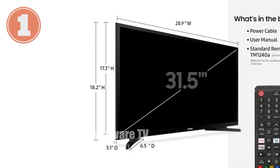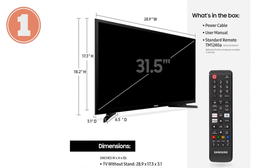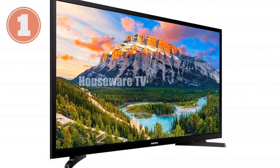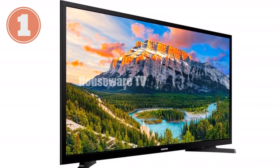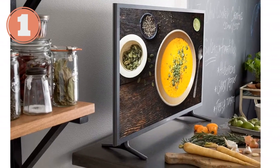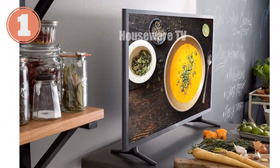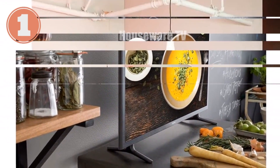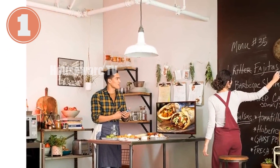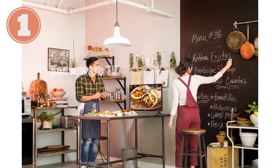Introducing the Samsung 32-inch LED Smart FHD TV, a vision of clarity and intelligence. Enjoy a breathtaking 1080p resolution, twice the detail of standard HD TVs. Its hyper-real picture processor and micro-dimming Pro deliver lifelike contrast and vibrant colors. Stream seamlessly with the included smart TV, accessing your favorite apps effortlessly using the Samsung remote control. The speedy quad-core processor ensures lightning-fast navigation and app switching.